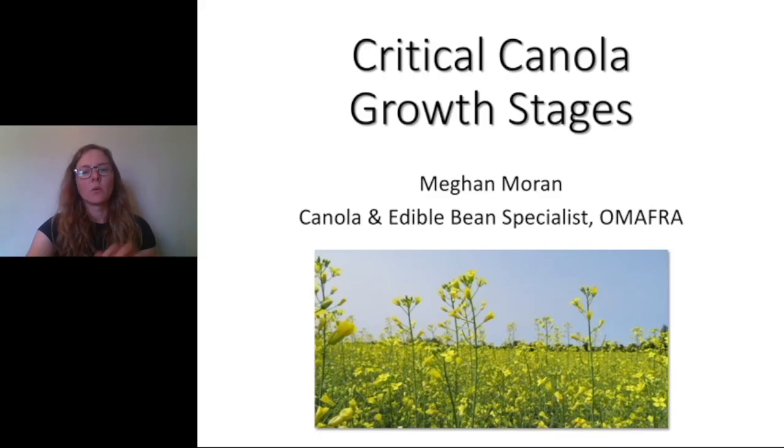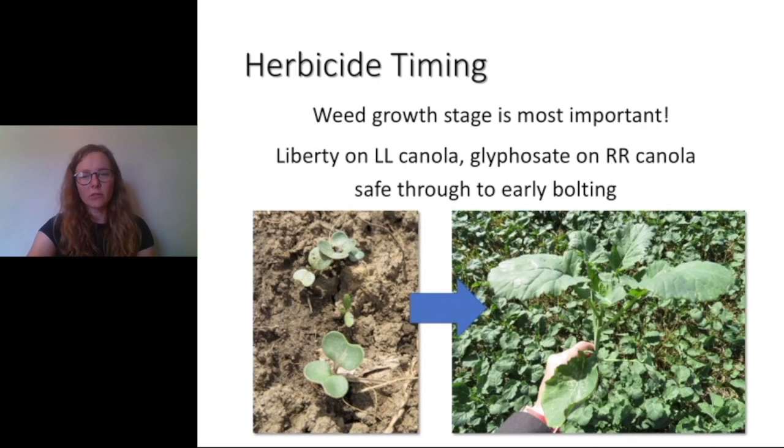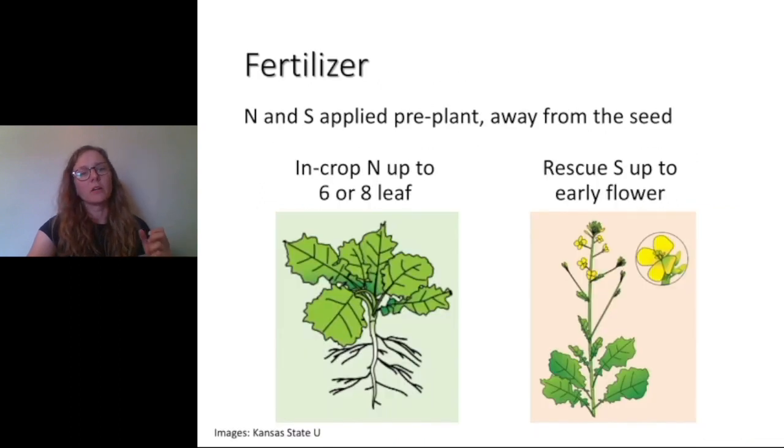Hi, I'm Megan Moran, canola and edible bean specialist. I'm going to talk about critical growth stages in canola, focusing on spring canola but also mentioning winter canola. For herbicide timing: most of us grow Liberty Link or glyphosate-tolerant spring canola. Those products are safe to apply right from emergence through to early bolting. It's more important to look at weed growth stage and time your herbicide application accordingly.